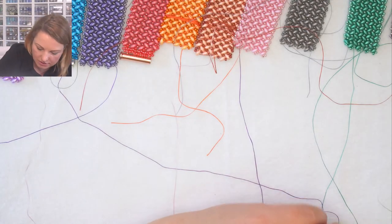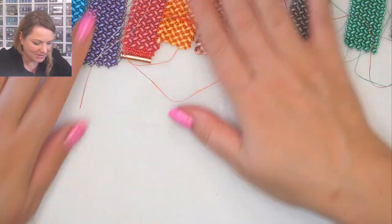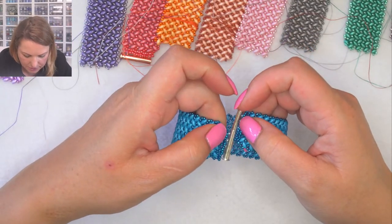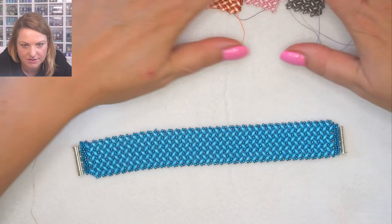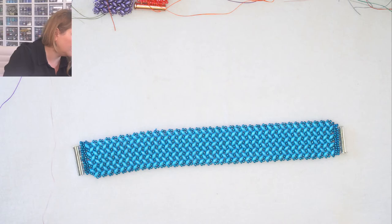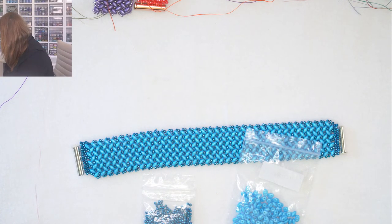I'm going to grab one to work with - leave the others at the top so the threads don't tangle. I'm going to show you how to start, how to do the stitch, and how to add the clasp. I'll just move these up a bit - so many bracelets, thank you so much Brenda for making all of these. I'll grab a clasp and then we can get started.